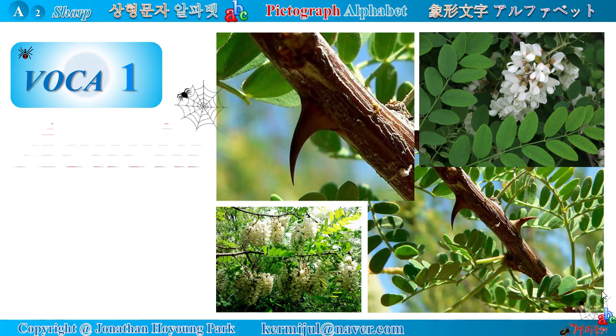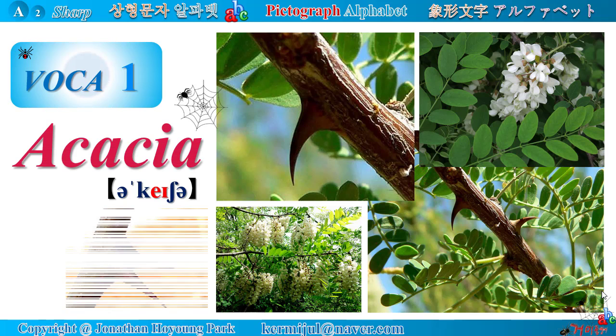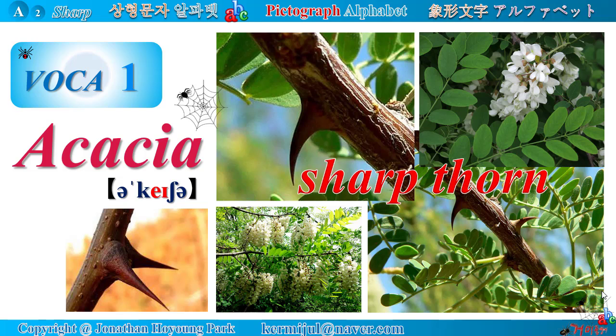Vocabulary number 1: Acacia. Acacia has a sharp thorn, but its flower is white and very fragrant.